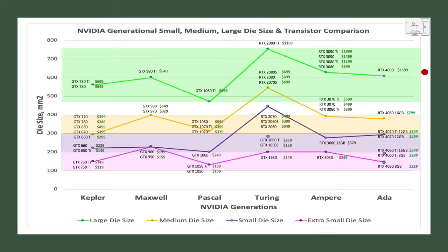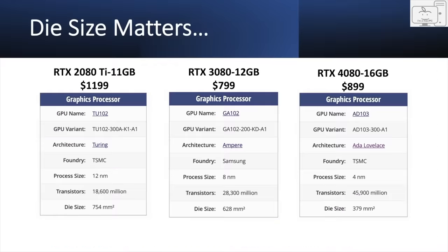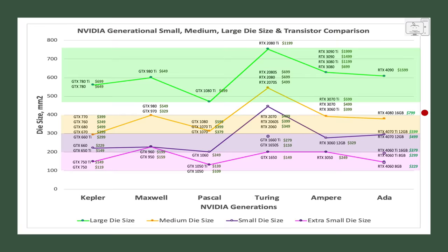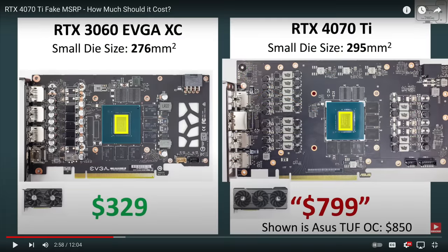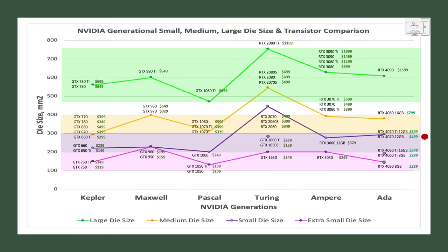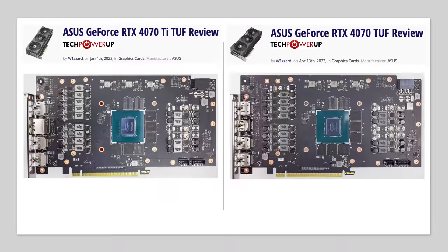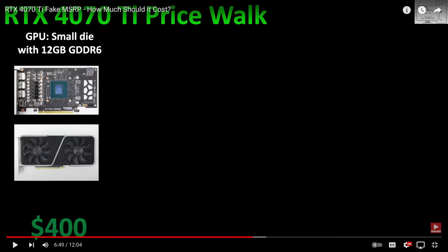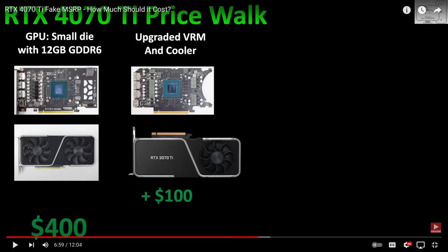The 4090 is the best and they can charge whatever they want for it. The 4080 with its medium die size should not cost more than $800 — $899 would be my absolute highest. The 4070 Ti should be $600, with $699 as my highest price. The 4070 should be no more than $500; it is the same die as the 4070 Ti, just with a lower TDP, smaller cooler, and smaller VRM — the same $100 difference we saw between the 3070 Ti and 3070.